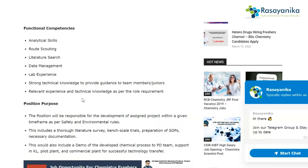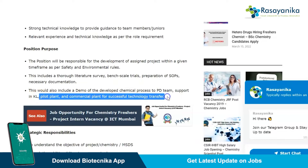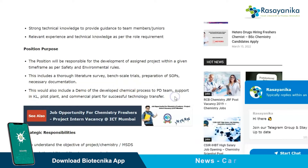The position purpose: the selected candidate will be responsible for the development of assigned projects within a given time frame, as per safety and environment rules. This includes thorough literature survey, bench-scale trials, preparation of SOPs, necessary documentation, and demonstration of developed chemical processes to PDT support in kilo pilot plant and commercial plant for successful technology transfer.